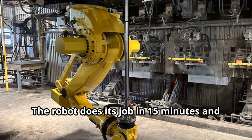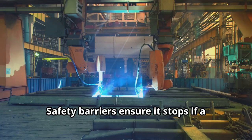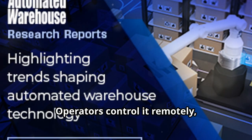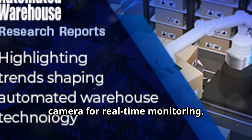The robot does its job in 15 minutes and then rests, staying out of the way. Safety barriers ensure it stops if a human gets too close. Operators control it remotely, using preset sequences and an onboard camera for real-time monitoring.